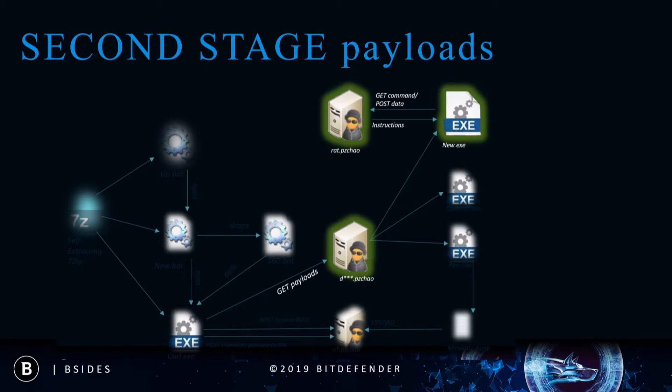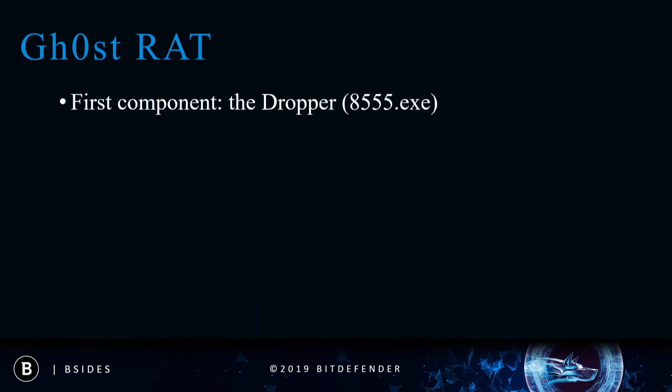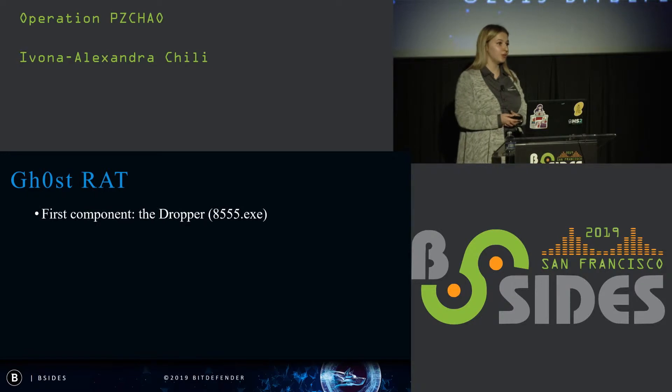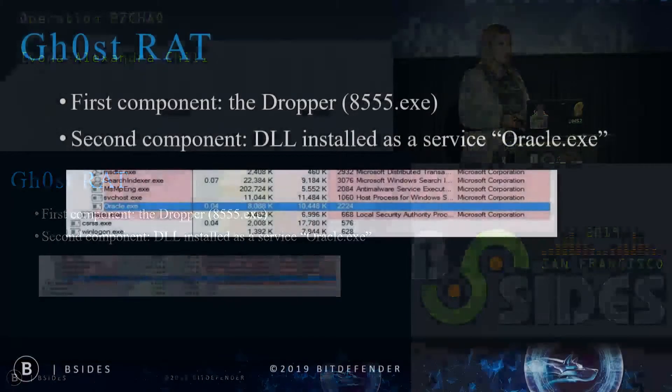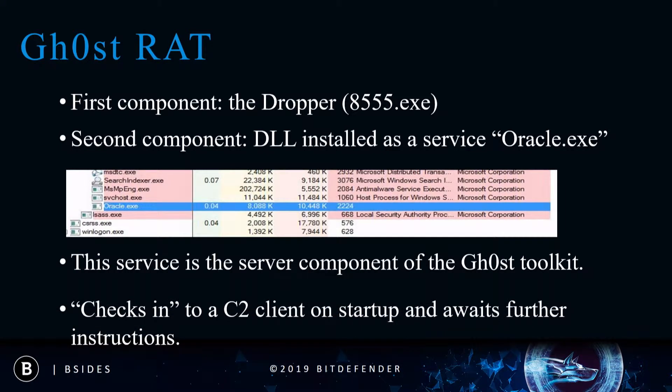The last payload that arrives on the system and the most important one is a slightly modified variant of Ghost RAT, designed to act as a backdoor implant. Once it arrives on the system it will start beaconing the C&C server. Ghost RAT is composed of two components: the first is a dropper, a Windows application that contains all the code required to prepare the host for installation of the actual RAT server. The actual RAT server is a DLL that will be installed under the legitimate name Oracle, and once installed it will start communicating with the attacker's endpoint, also known as the RAT client.